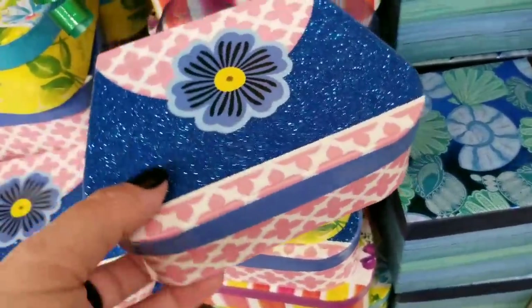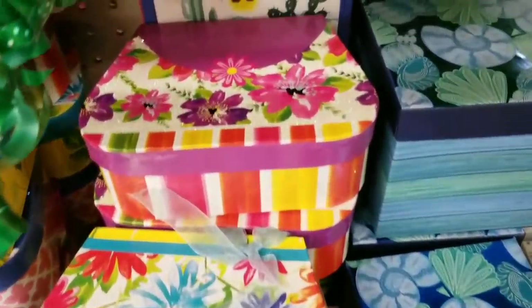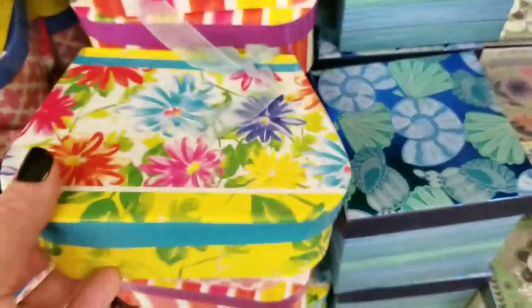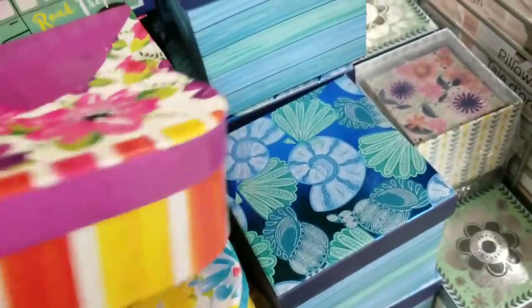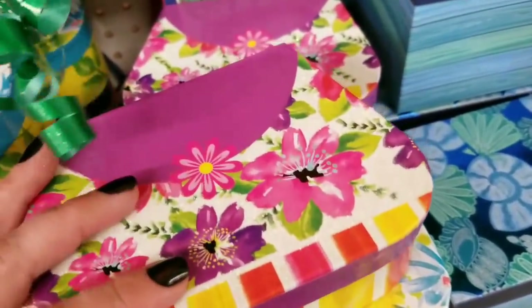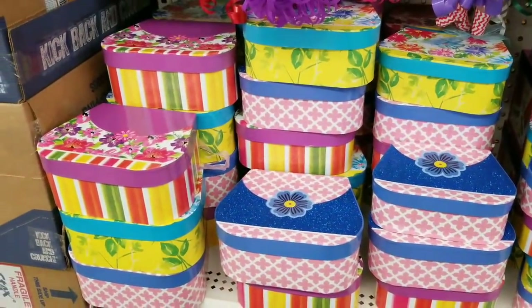A couple of new little purse boxes — super cute. Not getting a ton of transfer from the glitter, which is nice. Little ribbon handle. The other boxes surrounding these we have actually seen in a previous video. Let's look inside — I'm sure it's probably a solid color, but let's look. Yep, it is solid on the inside. Make sure I didn't miss any of the styles. Nope.